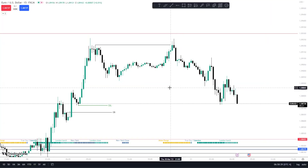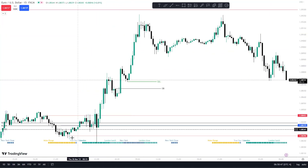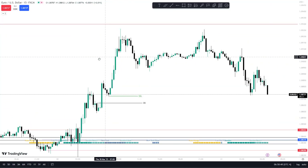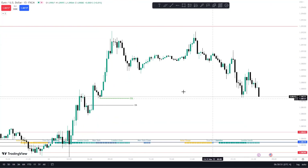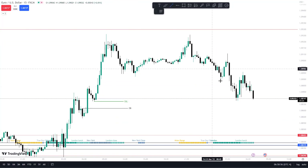All right guys, welcome to this quick video. I'm going to go over dealing ranges and failure swings very quickly. Right here we have the market in a clear uptrend, and here we have a pullback. It'll go back up because there's some liquidity that I want to get grabbed on the daily time frame.